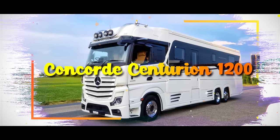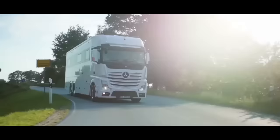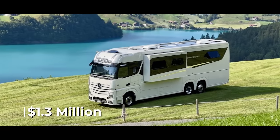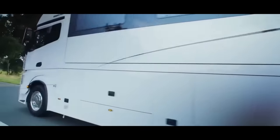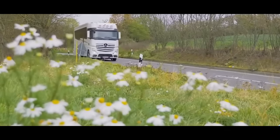Concorde Centurion 1200. If you're in the market for an RV that's more than just a vehicle but a statement of opulence and extravagance, then the Concorde Centurion 1200 might be your ticket to the high life on wheels. With a jaw-dropping price tag of $1.3 million, this German marvel isn't for the average schmuck, but it's a rolling palace that promises the kind of luxury only dreams are made of.